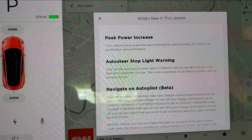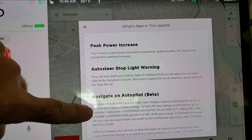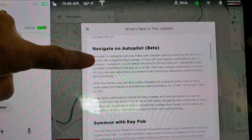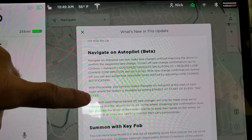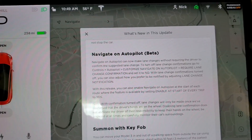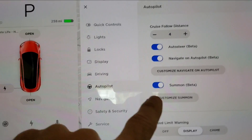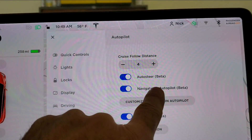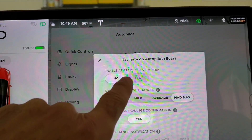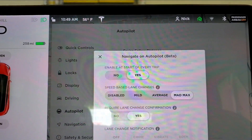I just received software update 2019.8.5, and it has the peak power increase from before, auto steer, and stoplight from before. But the new thing is Navigate on Autopilot beta, where the car can automatically change lanes. Let's go into settings to configure it. You press Settings, then Autopilot. The key thing here is I had it engaged before, but now under here you can enable it at the start of every trip — which is very nice.